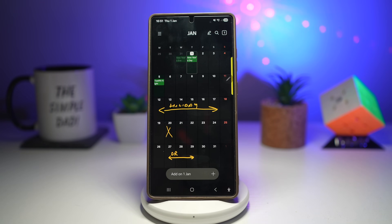This makes planning faster, more natural, and more personal. It's perfect for people who like visual organization, less typing, and quick note-taking using their S Pen.